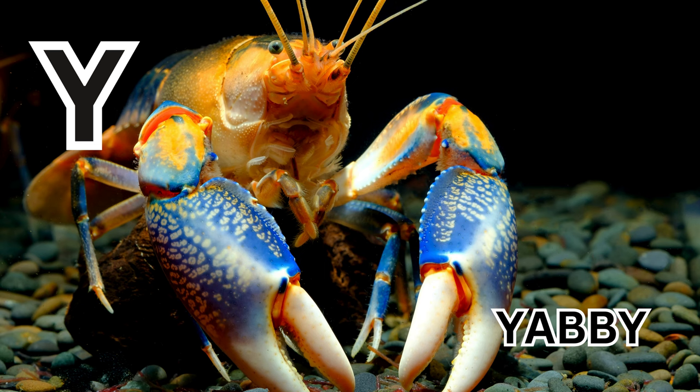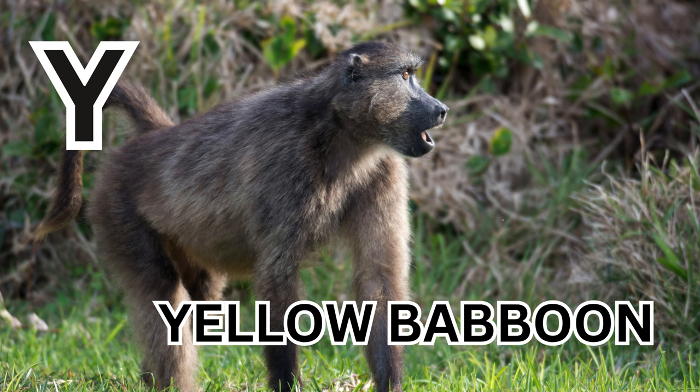Y is for Yellow Baboon. Y-E-L-L-O-W-B-A-B-B-O-O-N. Yellow Baboon.